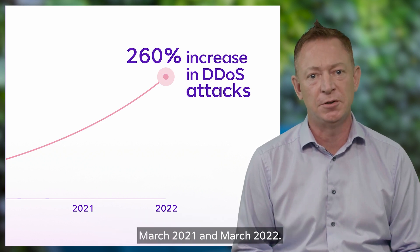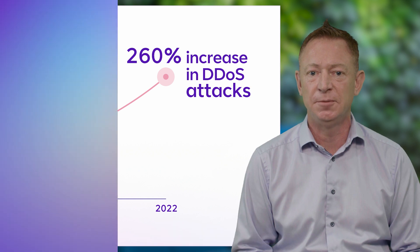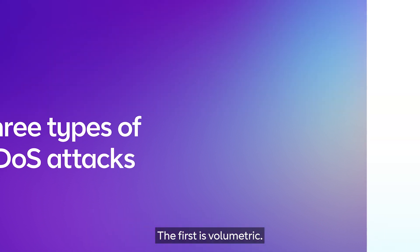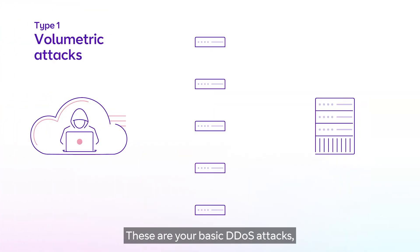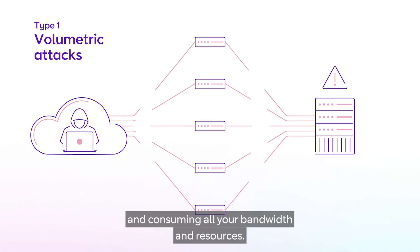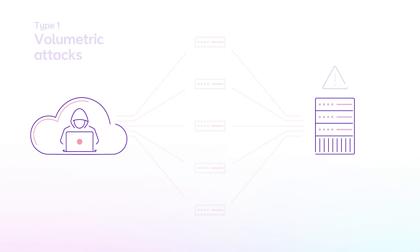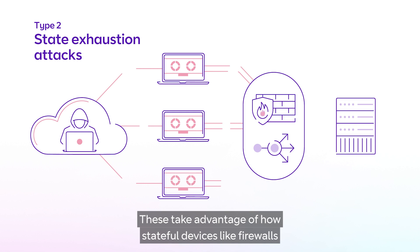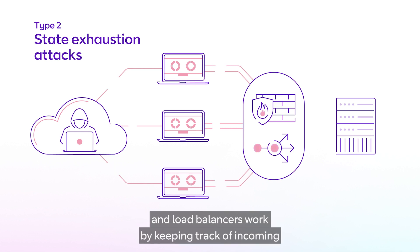Broadly speaking, there are three different types of DDoS attacks. The first is volumetric — these are your basic DDoS attacks, a digital zombie horde coming down your internet access pipes and consuming all your bandwidth and resources. Secondly, there are state exhaustion attacks, which take advantage of how stateful devices like firewalls and load balancers work.